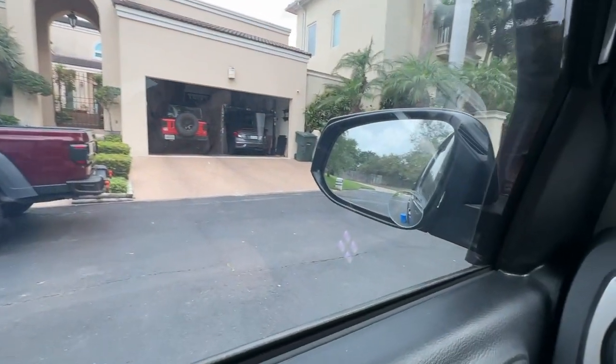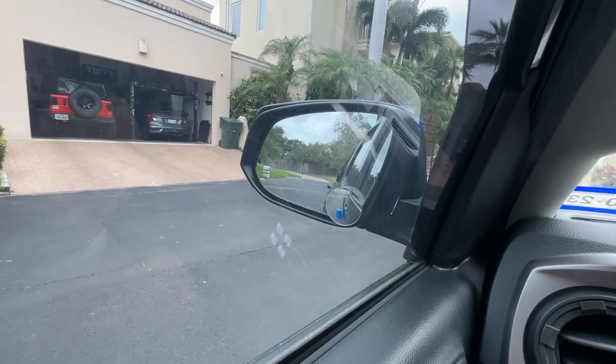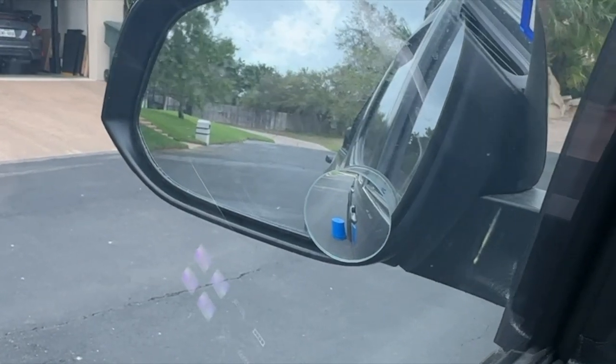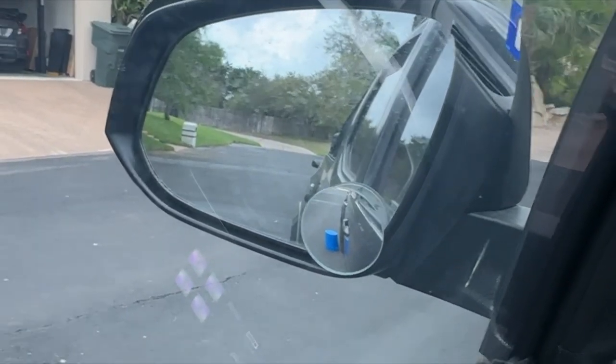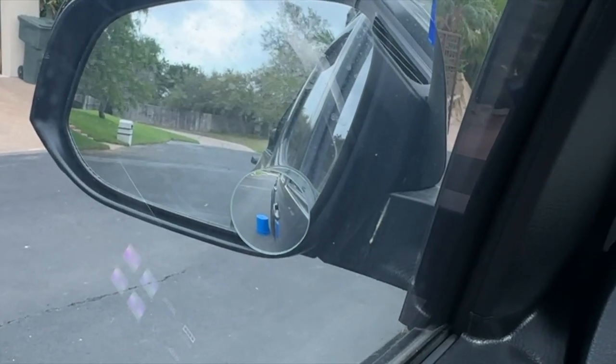Next up are these little side mirrors I've attached to the existing side mirrors. What they do is allow you to see down the side of the truck. You may notice there's a bucket sitting there that I skillfully backed up beside but did not hit. This allows me to see things beside the wheels so I don't scrape against anything. One of my biggest pet peeves is curb rash, and with this little mirror I can see when I'm up against something like those curbs at McDonald's.